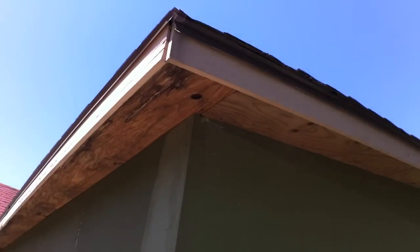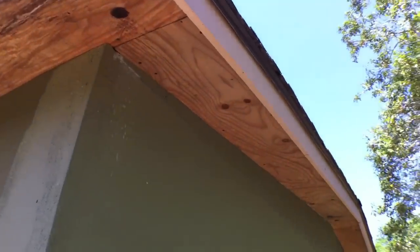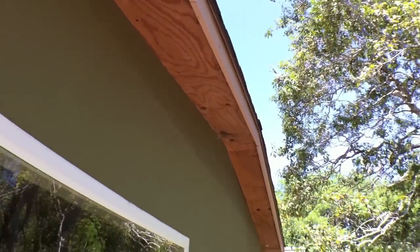You can see at the soffit there you're going to have some woodwork that needs to be taken care of. It doesn't look overly bad, but definitely needs to be addressed.